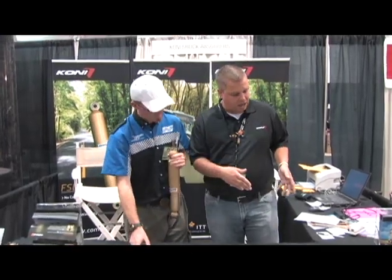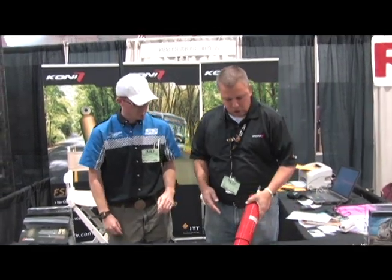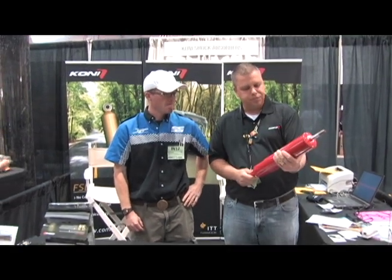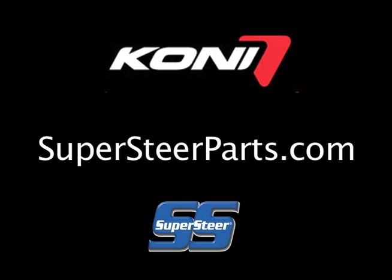We also sell an adjustable product for some of the Class A motorhomes, some of the larger ones. This particular product works really well on independent front suspensions. It's an adjustable product, so you actually have the ability to adjust the shock absorber based on your expectations of what a good ride is going to be.